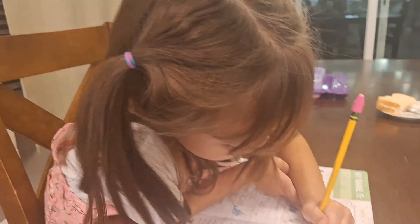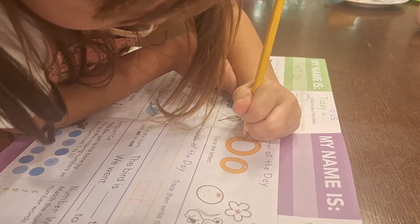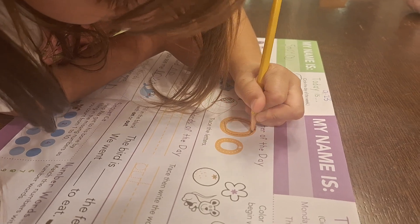Hi guys, welcome back to Fashion and Fun. Here we are in another day of doing a kindergarten lesson with Sophia.